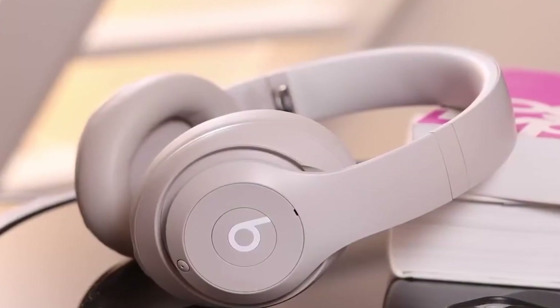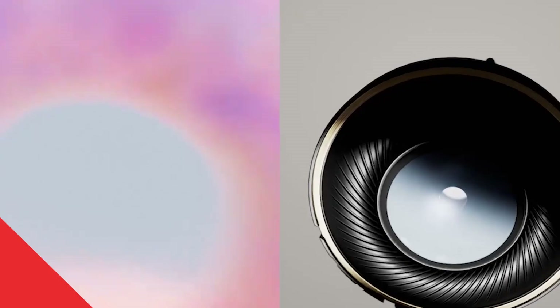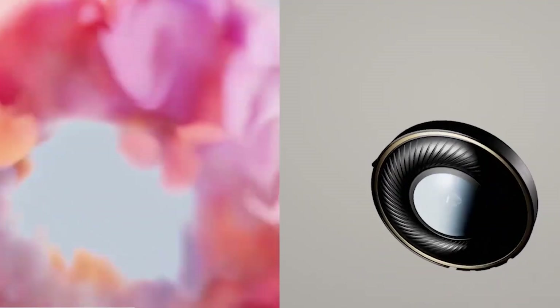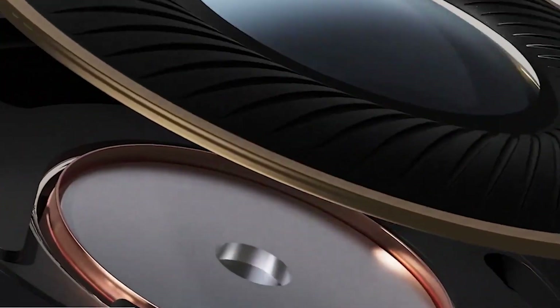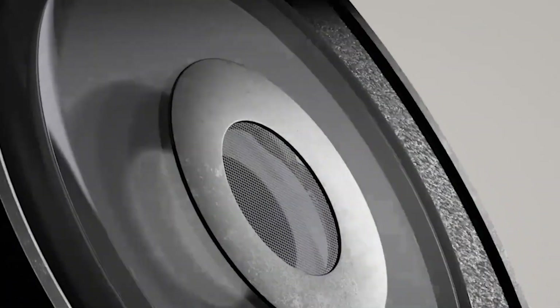With its dynamic head tracking technology, 40 hours of battery life, immersive ANC technology, and Class 1 Bluetooth technology, the Beats Studio Pro is impressive. For those looking for a headset with amazing ANC technology and a dependable Bluetooth connection, the Studio Pro is a great choice.